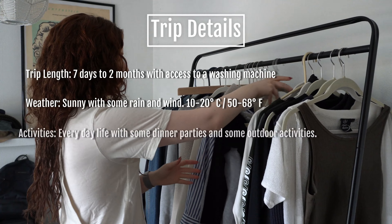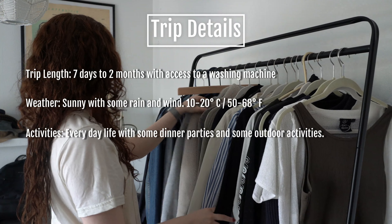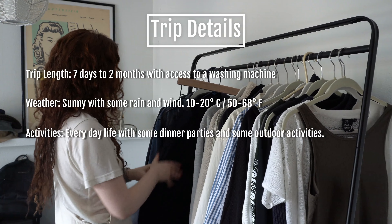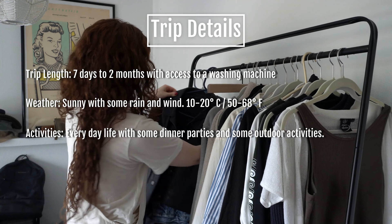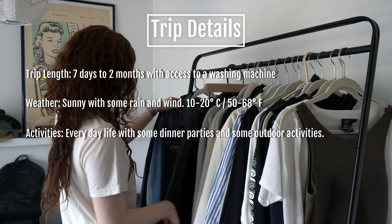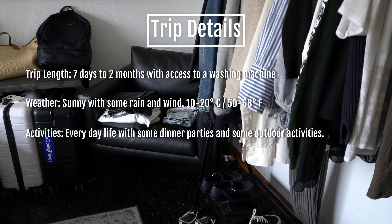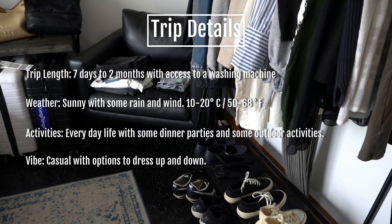My activities will be pretty much everyday life — working from home, dinners, museum visits, some family time, and perhaps a few more outdoorsy activities. I'll show you through my packing process how I would make some micro adjustments if my trip were more sporty or if the weather were suddenly a bit warmer. So the vibe here is definitely casual, but a little dressy to match my personal style.